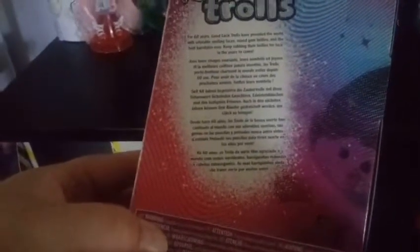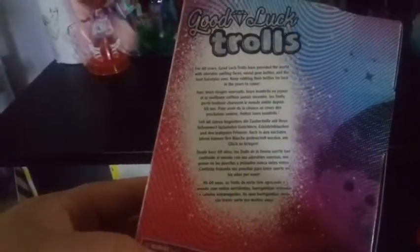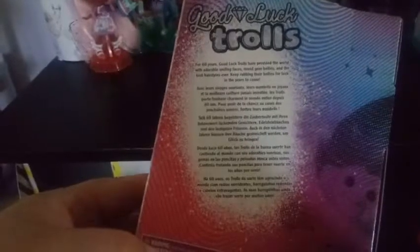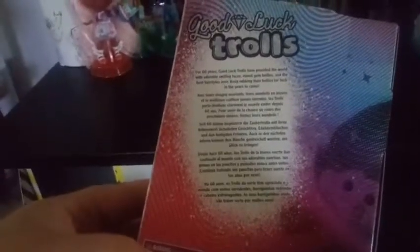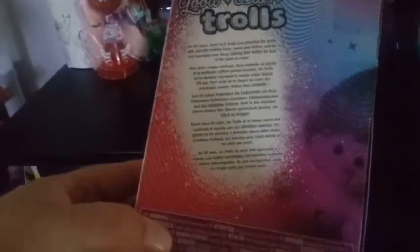And then on the back it says: for 60 years Good Luck Trolls have provided the world with adorable smiling faces, round gem bellies, and best hairstyle ever. Keep rubbing their belly for good luck for years to come. And then it's in a whole bunch of different other languages.